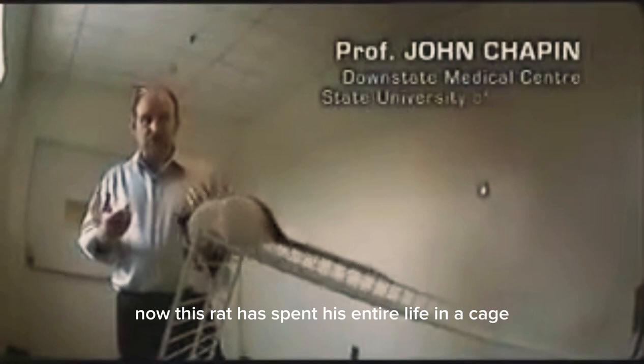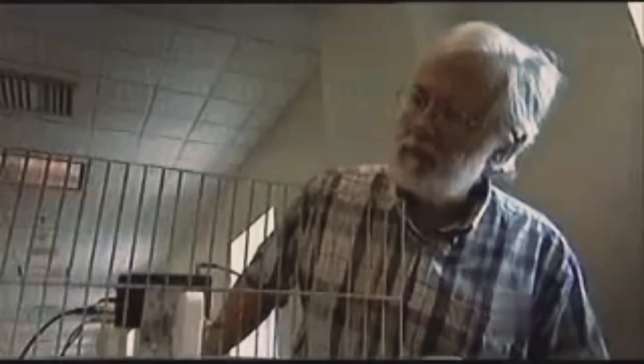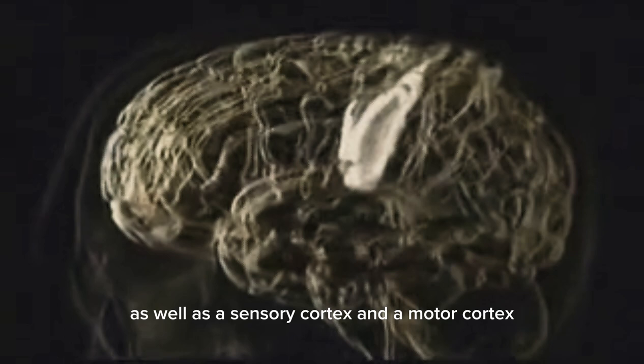The feeling of touch really comes from a stimulus inside the brain, so it's a virtual touch stimulus. Now this rat has spent its entire life in a cage and probably isn't going to want to walk down this very steep ladder, but we're going to motivate it so that it tries to go ahead and do it. We, too, have a pleasure centre, as well as a sensory cortex and a motor cortex, just like rats.